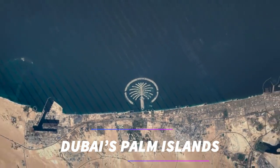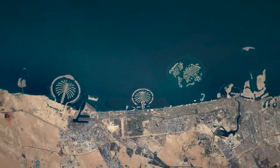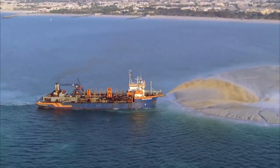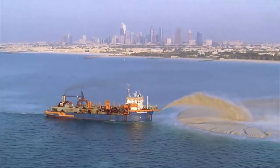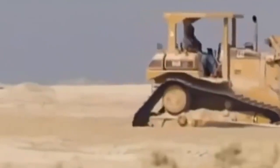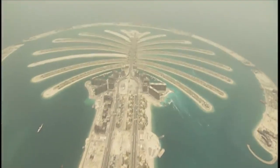We're taking a deep dive into Dubai's awe-inspiring Palm Islands. Creating the Palm Islands was an extraordinary undertaking. Vast amounts of sand were dredged from the seabed and carefully shaped to form the iconic palm tree structures we see today. This intricate process of land reclamation required meticulous planning, precision, and the use of cutting-edge technology to ensure the islands' stability and longevity.